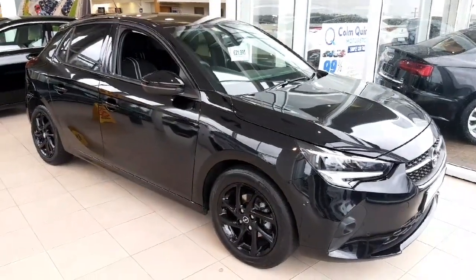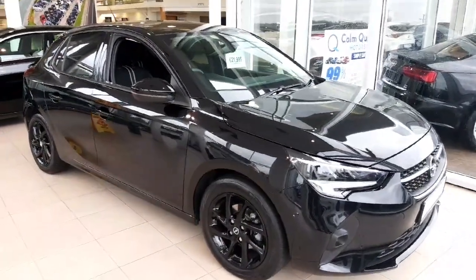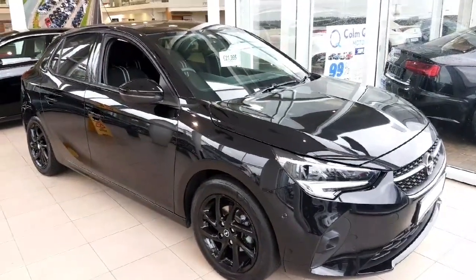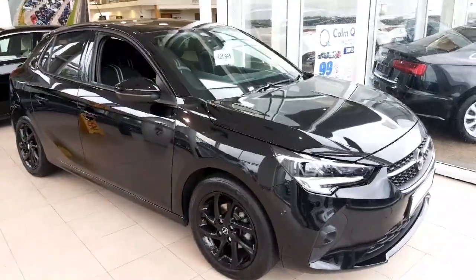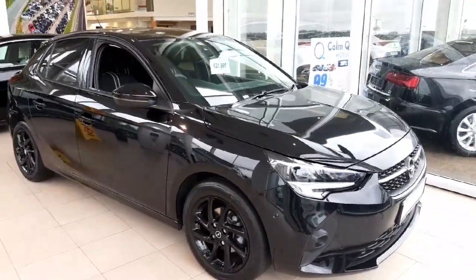So that was just a quick look at the 231 Opel Corsa SRI Sport we currently have in stock, which is also available in a couple of different colors. Please feel free to get in touch to arrange a test drive or to talk more. Thanks a million!